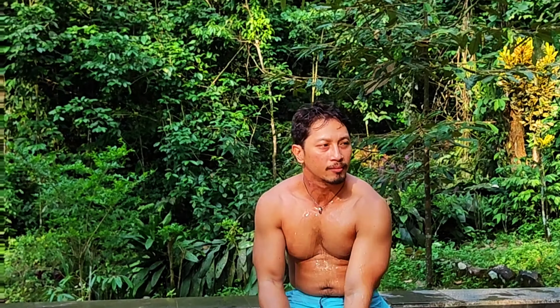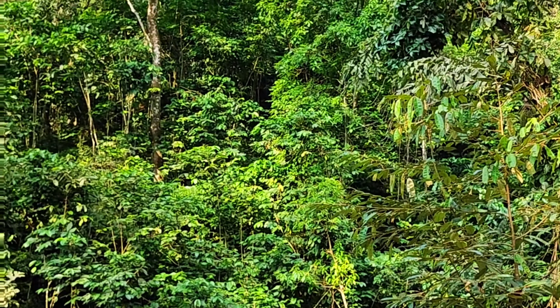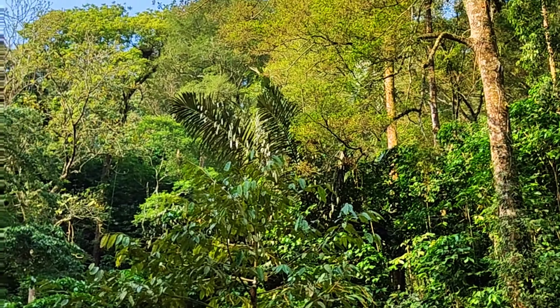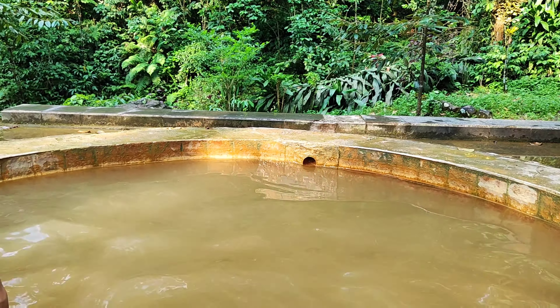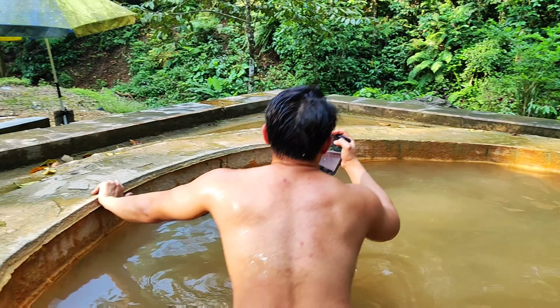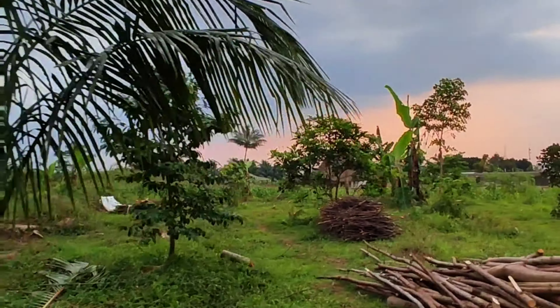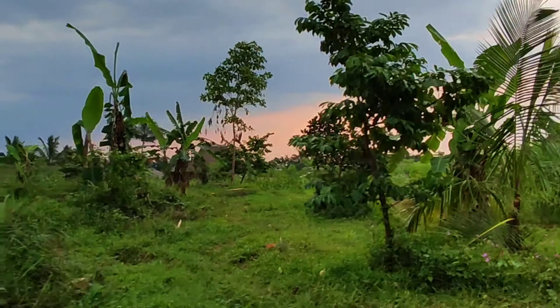Hot spring time — or as I'd call it, the Indonesian jacuzzi, or Indonesian onsen! The trekking is finished now. We're heading back downtown, directly home. I need to check in — see you in a bit!